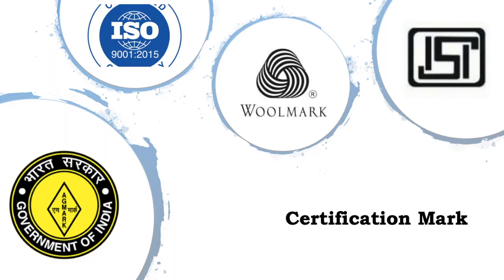Certification mark: a certification mark certifies quality of services, quality of goods, quality of products, or standard of operations. As shown here, Agro Mark, Wool Mark, ISI, and ISO marks are used for certifying standards. So these are called certification marks.